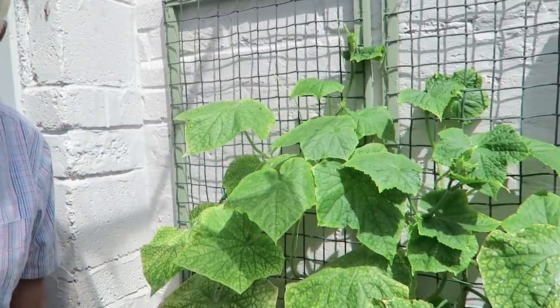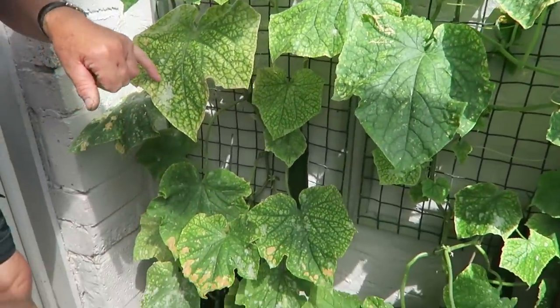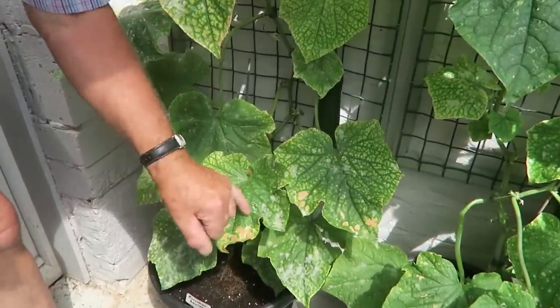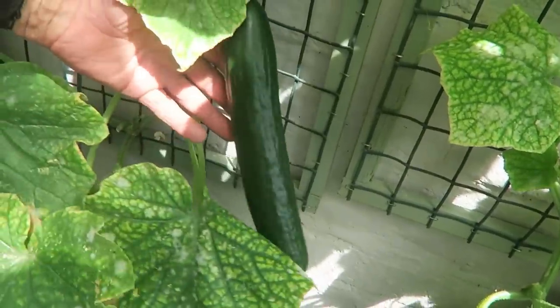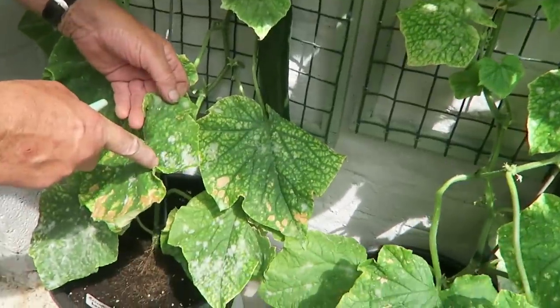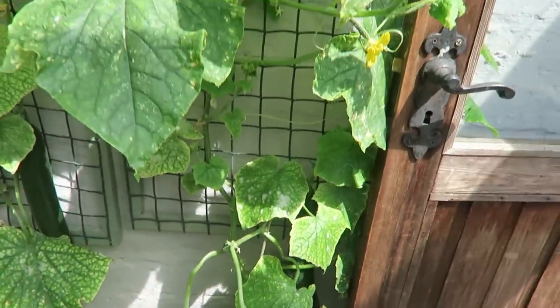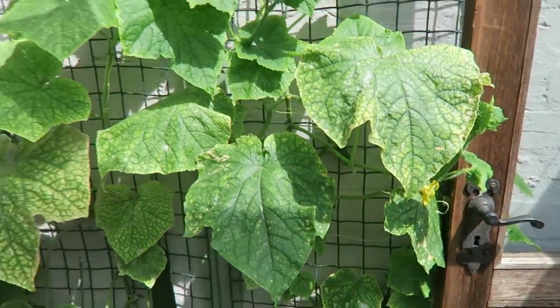These cucumbers down here — I'm not very happy with them at all. They've got mildew on the leaves. Can you see it? Quite a bit. I don't want mildew in this greenhouse. All the peppers and aubergines are in here. I'll harvest these two that are on, which are nice cucumbers, but then I shall grub them out and take them away.